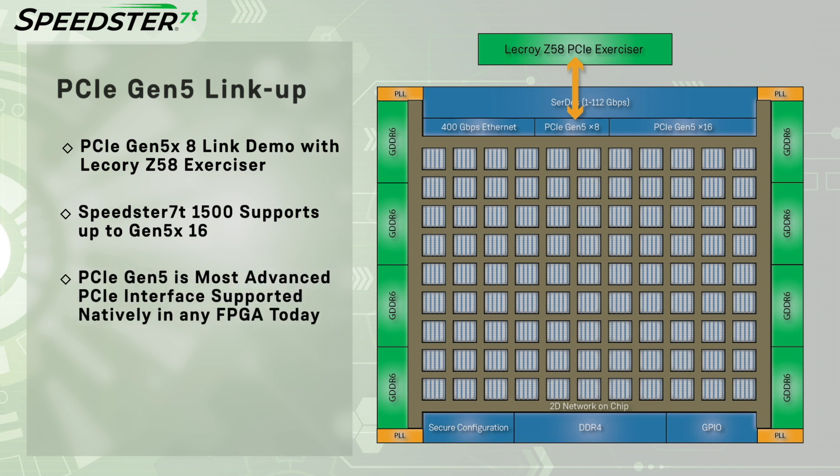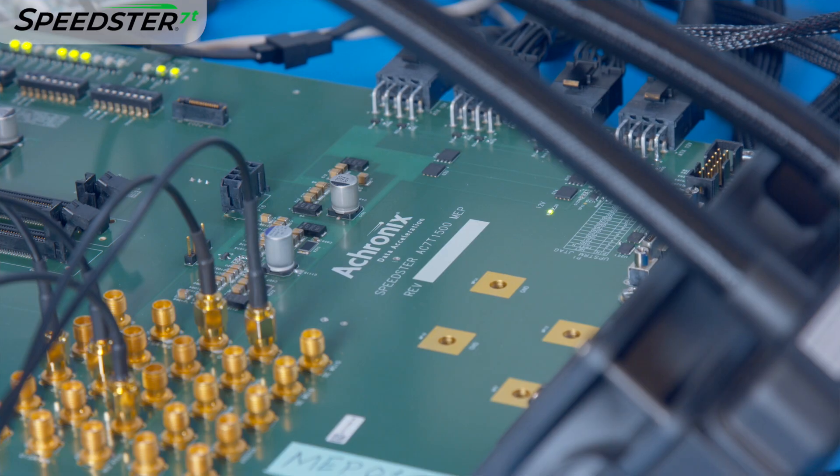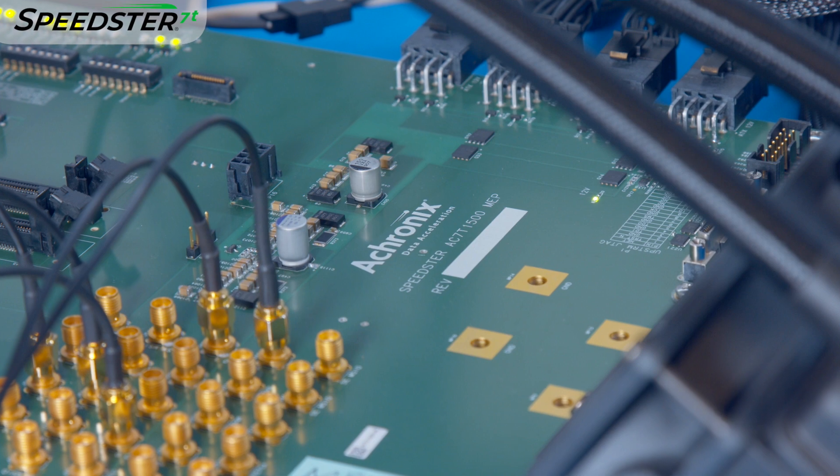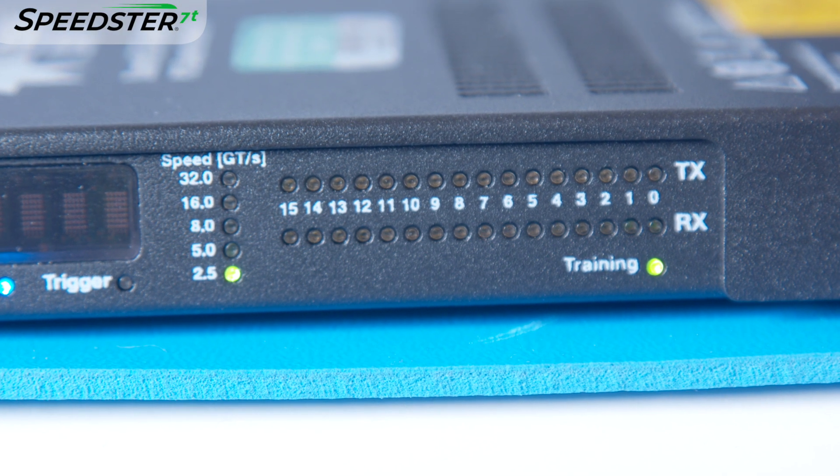PCIe Gen 5 is the most advanced PCIe specification, and the Speedster 7T FPGA is one of the first FPGAs that can natively support this interface within its PCIe subsystem. This is the demo setup — here we have the Speedster 7T FPGA board and the PCIe Exerciser.